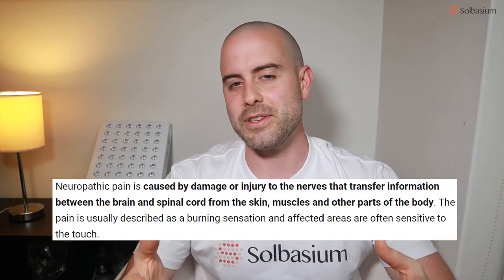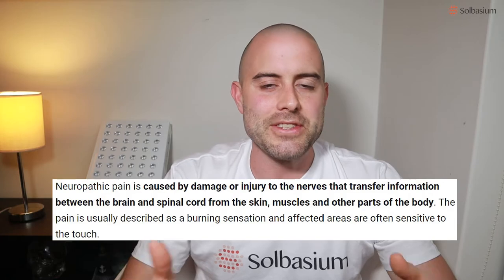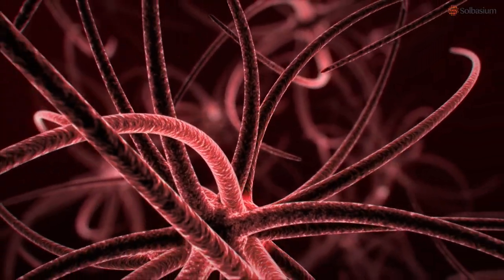The second type of pain is neuropathic pain. This could be damage to the nervous system or misfiring of pain signals in the body. It's caused by things such as diabetes, a car accident, or infections — there's a long list of causes. It might feel like tingling or an electric shock.